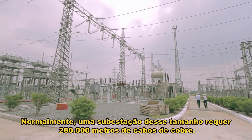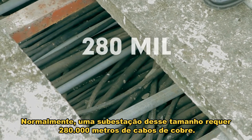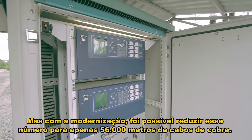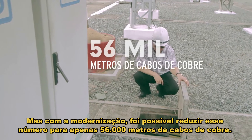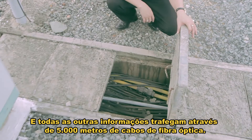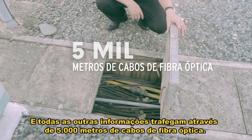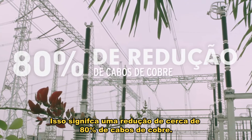Traditionally, for a substation of this size, it required 280,000 meters of copper conductors. But with modernization, they were able to reduce to using only 56,000 meters of copper conductor, and all the other information traveled over 5,000 meters of fiber optic cable. This translates to about 80% reduction of copper conductor.